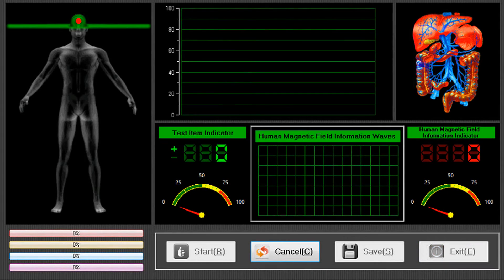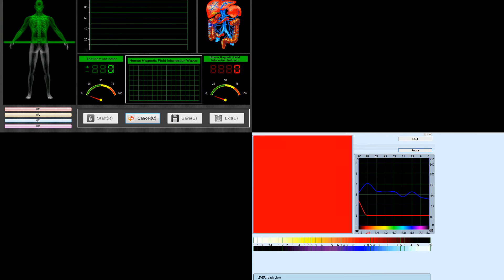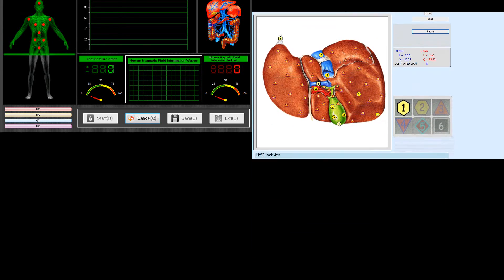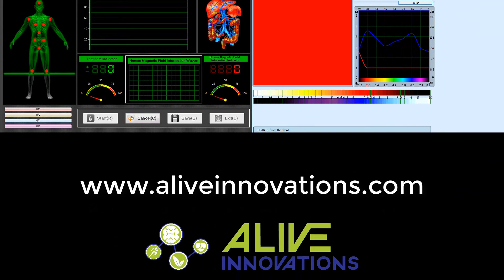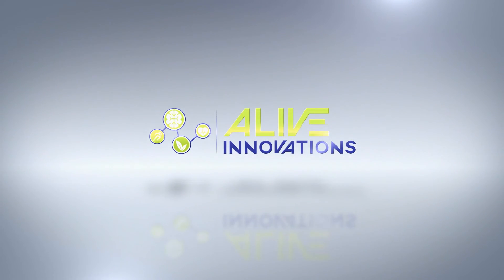Schedule your biochemistry analysis today. For more information, or to be referred to a doctor or practitioner in your area, please contact us at AliveInnovations.com. At Alive Innovations, we use advanced technology to help you feel alive.